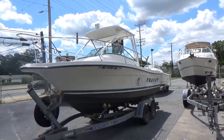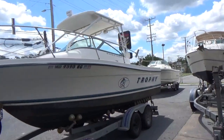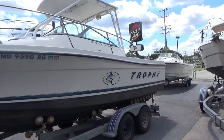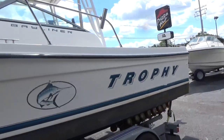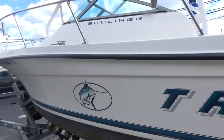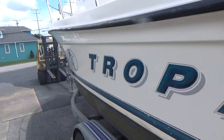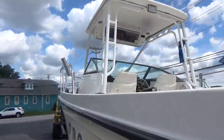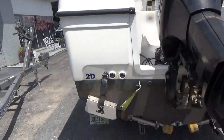Good afternoon. The boat we're showing you today is a 1999 Bayliner Trophy Series with a factory hardtop — a very clean boat. We actually sold this boat a few years ago and the gentleman traded it in for a larger boat.